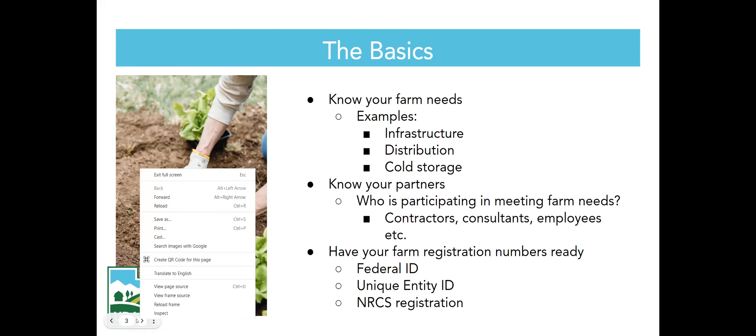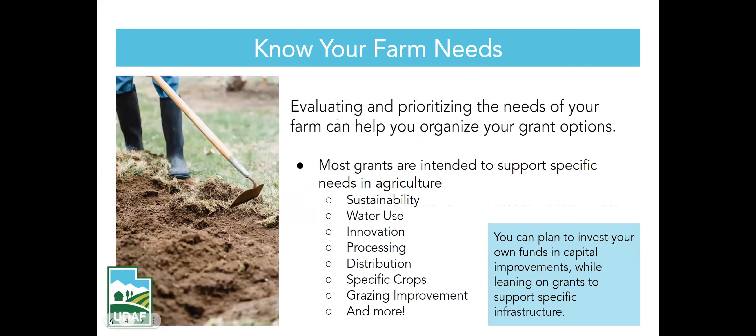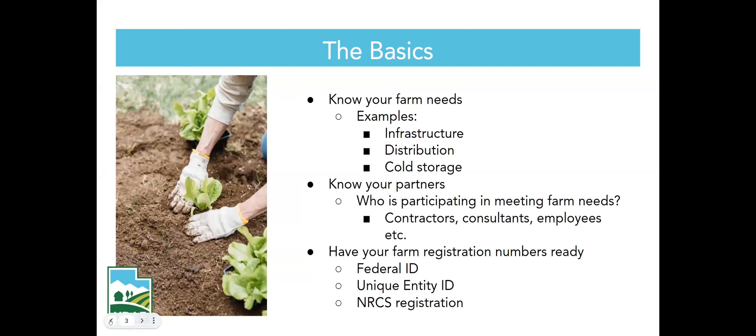As you're planning your projects, you'll absolutely want to know who your partners are. That can be non-profits, technical advisors — as mentioned in the Western SARE presentation — contractors, consultants, or employees needed for the project. Know who your grant partners would be, whether through UDAF or other agencies. Almost all grants require your federal ID and your unique entity ID. As you heard from NRCS, you'll want to register with them as well, since many grants are run through them.